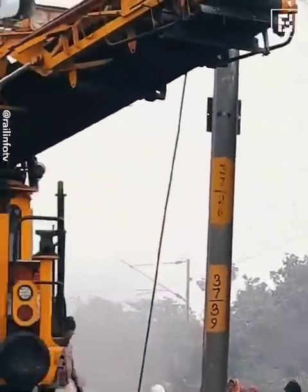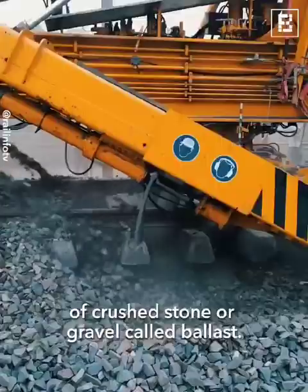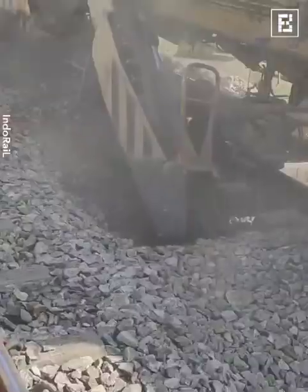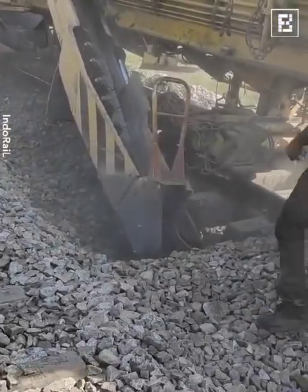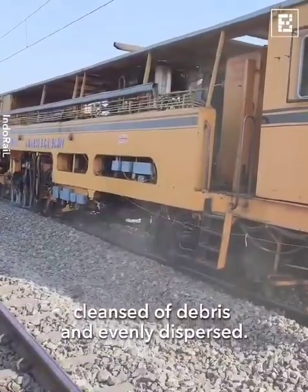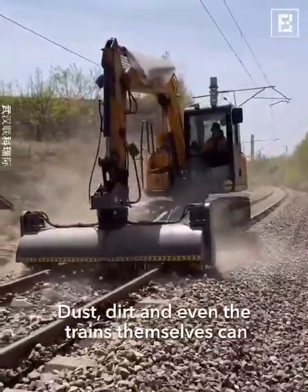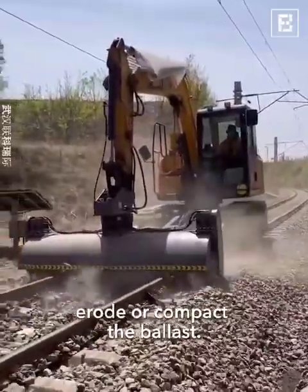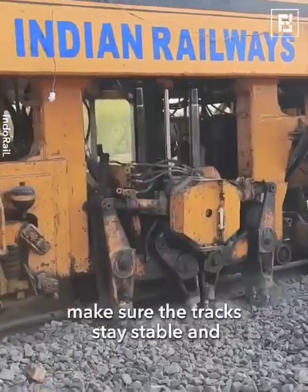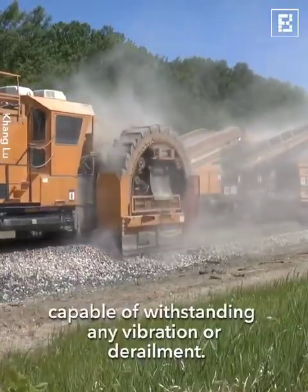Ballast maintenance: Under each railway track, there is a layer of crushed stone or gravel called ballast. These simple layers provide stability and drainage for the tracks. With periodic servicing, the ballast remains cleansed of debris and evenly dispersed. Dust, dirt and even the trains themselves can erode or compact the ballast. Keeping it fresh and replenished is of prime importance to make sure the tracks stay stable and capable of withstanding any vibration or derailment.